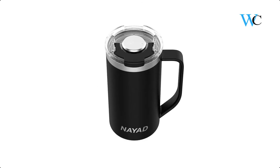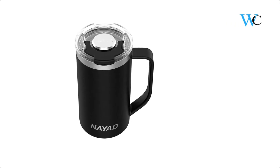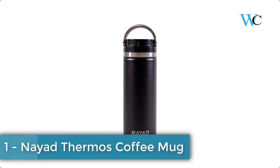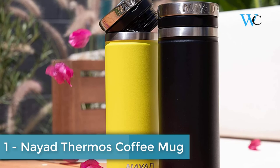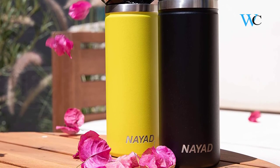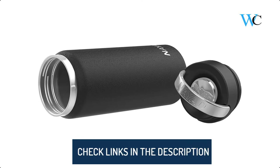At number 1 we have the Nyad Romer Thermos Coffee Mug. This foldable lid handle is designed for easy carrying and opening. The insulated Romer bottle provides an effortless hydrating experience and promotes a healthy lifestyle.